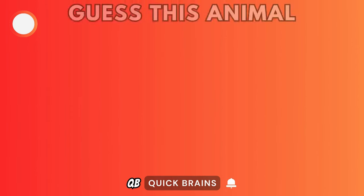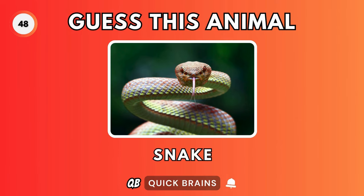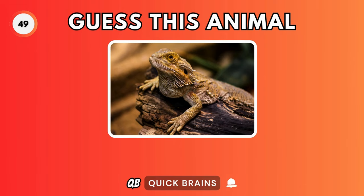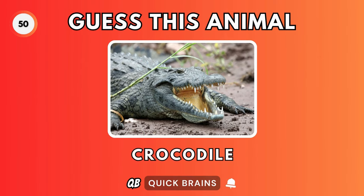Guess this animal. It's a frog. Guess this animal. It's a snake. Guess this animal. It's a lizard. Guess this animal. It's a crocodile.